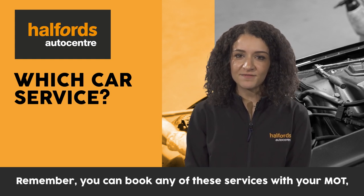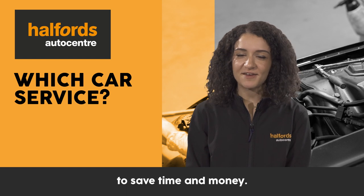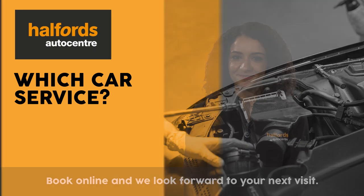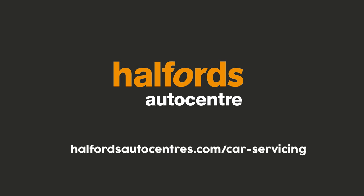Remember, you can book any of these services with your MOT to save time and money. Book online and we look forward to your next visit. I'll see you next time.